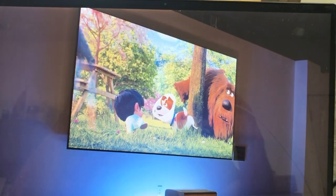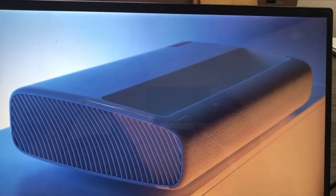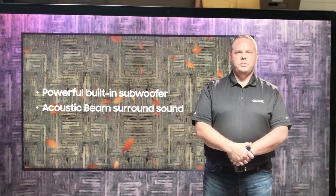As an ultra short throw projector, the Premiere can be placed directly in front of a wall or screen. It is designed for easy setup and features fabric finishes around the edges that complement any environment. The Premiere also has powerful built-in subwoofers and acoustic beam surround sound, providing one of the best cinematic experiences of any projector on the market.